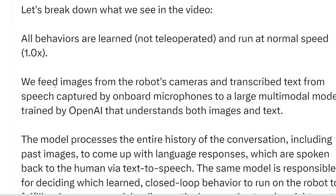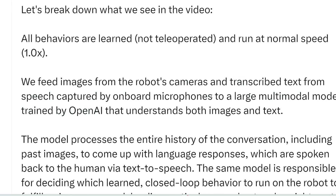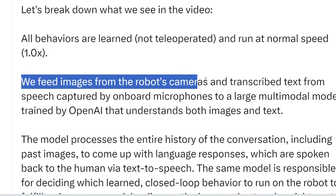A video is basically lots of images per second, so it's like a video recorder — it records its environment and breaks that down into images to feed into its neural network. It also transcribes text from speech captured by onboard microphones — so the microphones are the robot's ears. It uses AI vision to detect what objects are contained in those images.